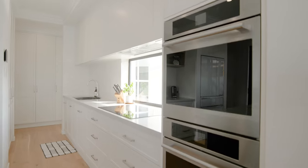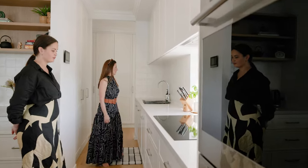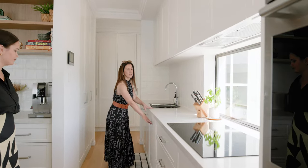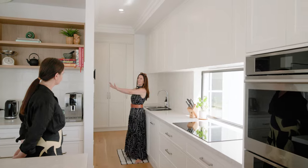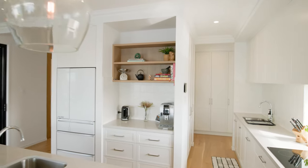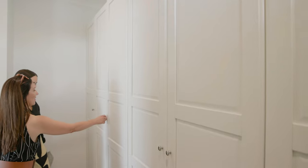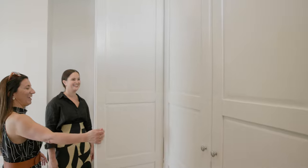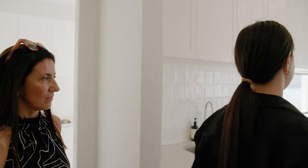Double ovens. We went the induction cooktop as well — very easy to clean. We've got the sink here and the dishwasher here. I just wanted all my stuff hidden away, so we've got the pantry here. Through here we've got more cabinets and heaps of storage. And then we got the laundry — we kept it really light and bright. Should we go have a look outside? Yeah, absolutely.